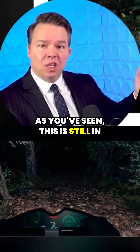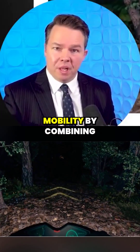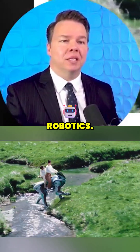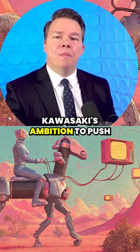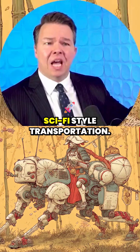As you've seen, this is still in the development stage, but it aims to explore new frontiers of mobility by combining sustainability via hydrogen fuel cells with advanced robotics. It signals Kawasaki's ambition to push beyond traditional vehicles and into experimental, sci-fi style transportation.